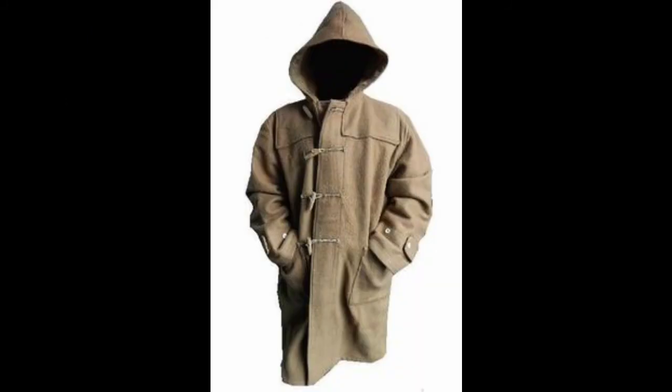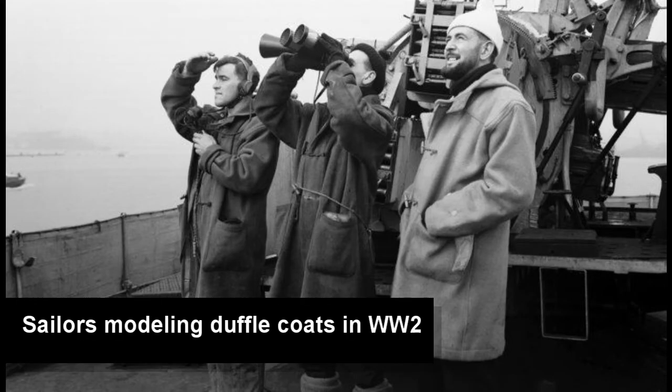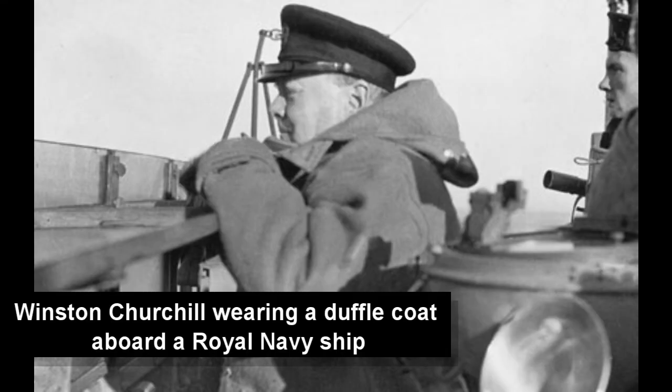The duffel coat is another mass-issue uniform item that arrived as surplus and then via the supplier. The name comes from the town of Duffel in Belgium, which supplied the wool used to make thick hooded coats for the Royal Navy. They were worn at sea to keep out the cold, and uniquely shaped toggles enabled sailors to button them with cold hands. They were kept by many sailors after the war and were widely available in the 1950s through the original supplier, Gloverall. They became student chic and also a mod alternative to the parka. The fashion advice in recent years has been to wear them unbuttoned, to avoid the look of Paddington Bear.